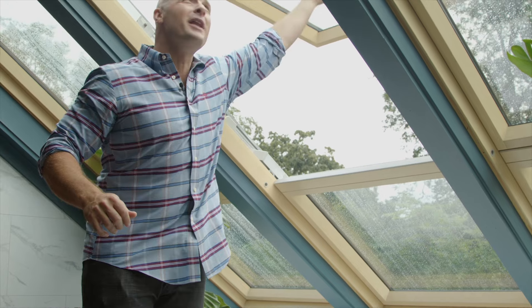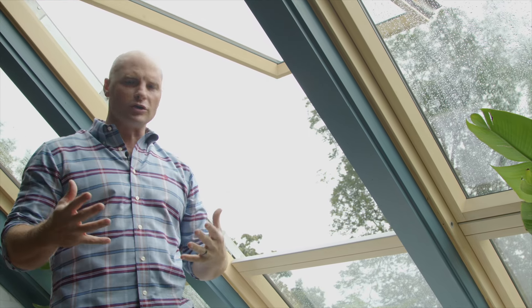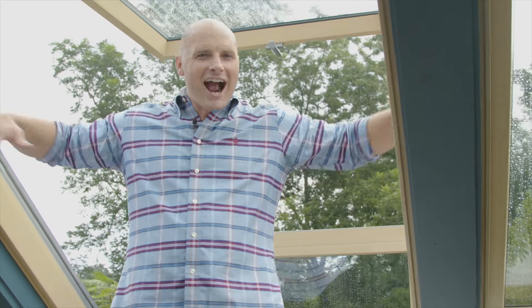Look at this — these open up effortlessly. They actually have an ecological acrylic wood grain finish that makes them ultra durable. As you come outside, you have plenty of access to enjoy this entire area.